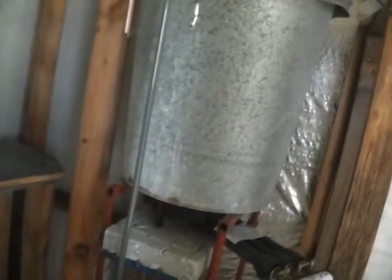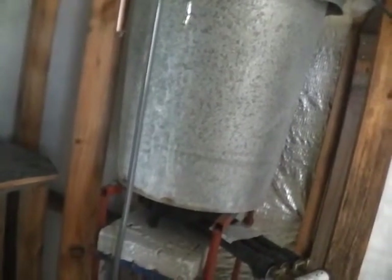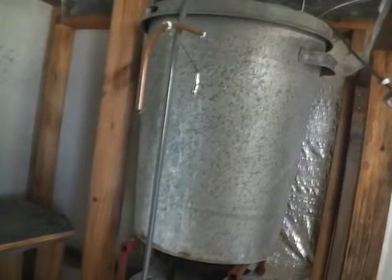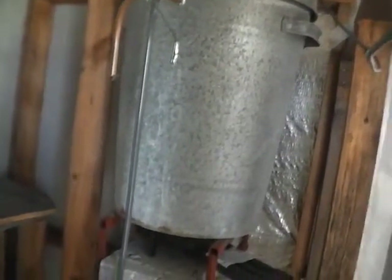I also have thermometers and bits and pieces inside that will float, so I can get an idea of how warm the water is. After a few goes I think I'll work out how quickly it warms the water and basically get a feel for the use of it.